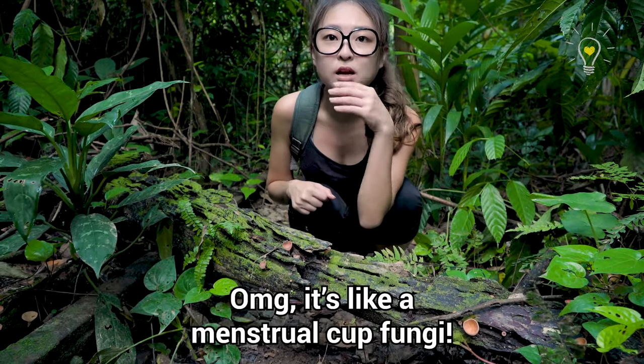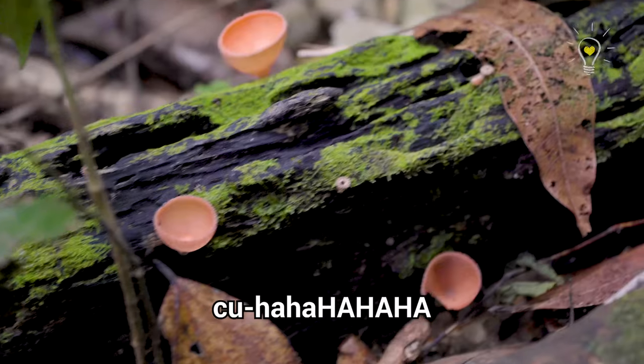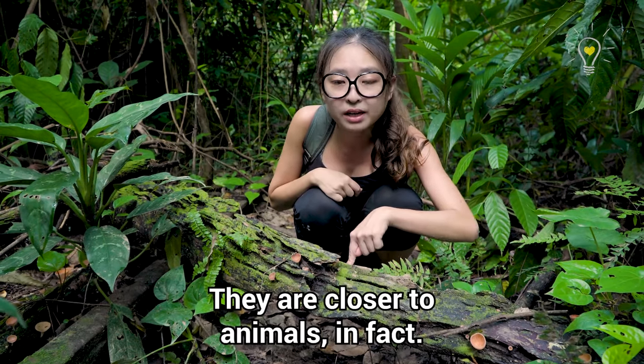Oh my god, there's a fungi that looks like a menstrual cup! Fungi are not plants — they are actually closer to animals in fact.